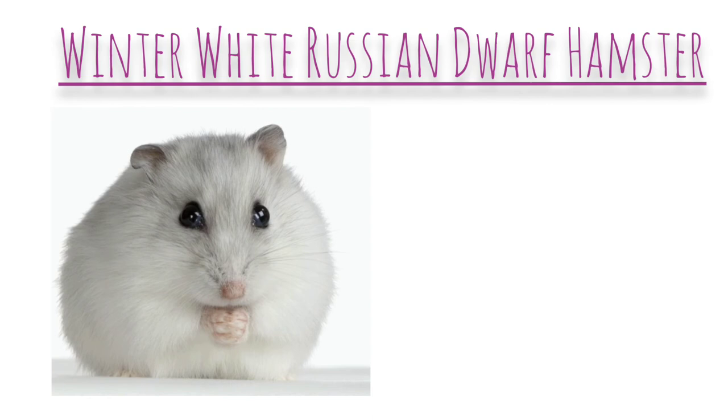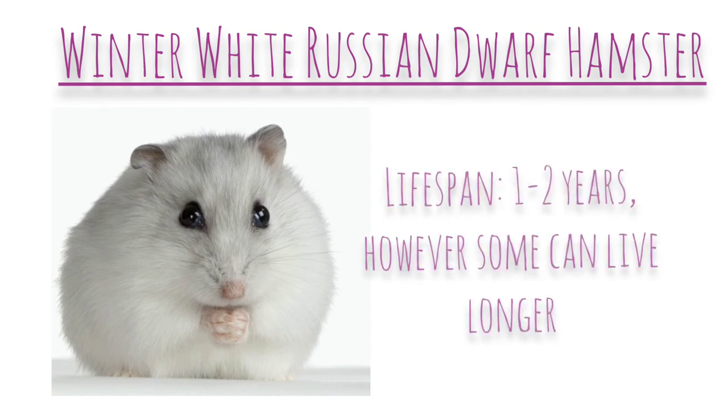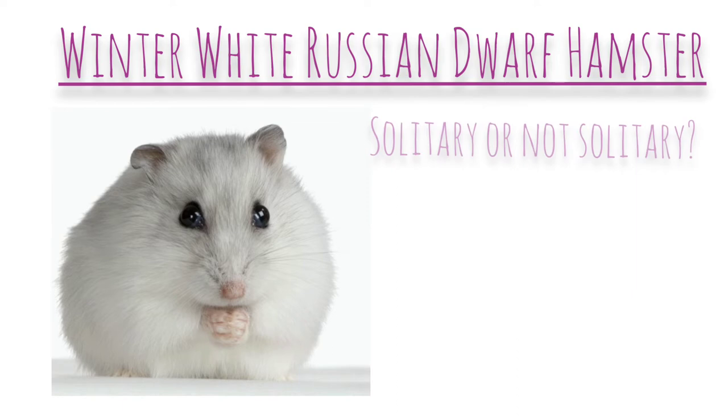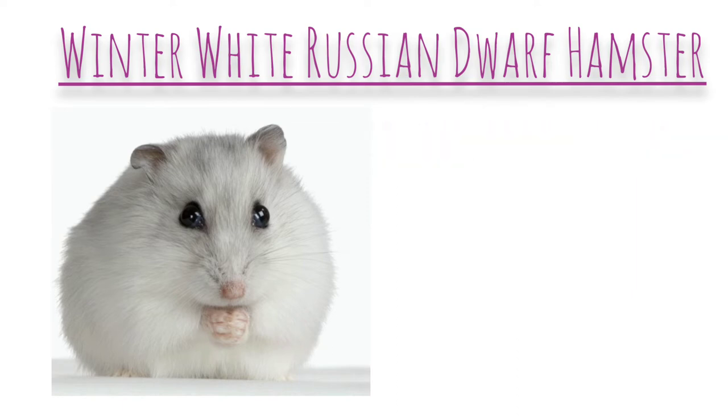Next is the winter white Russian dwarf hamster. Their average lifespan is about 1 to 2 years, however some can live longer. Their average length is 8 to 10 centimetres, however some can grow to be longer. These hamsters have furry feet. They can be kept together, but it's not recommended and they shouldn't really be kept together.